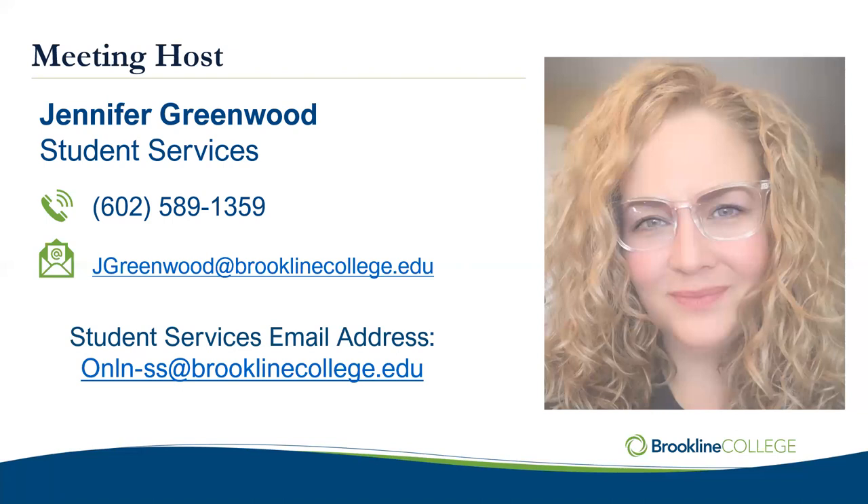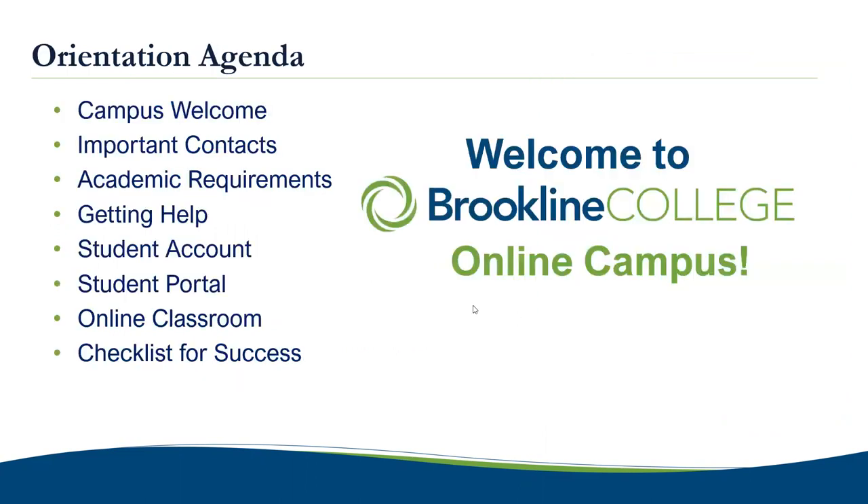We're going to talk about some opportunities for you to reach out to us tomorrow if you need help. We're going to go over the classroom and talk about the different features available at the campus. Tonight we'll cover a quick campus welcome with our campus director Jamie Carson. I will review some important contacts you'll need to get to know. We'll review academic requirements for your programs, talk about who to reach out to when you have questions, do some technical review, explain your student account and student email, show you how to get into the student portal, log into the online classroom, and wrap up with a checklist for success and live Q&A.